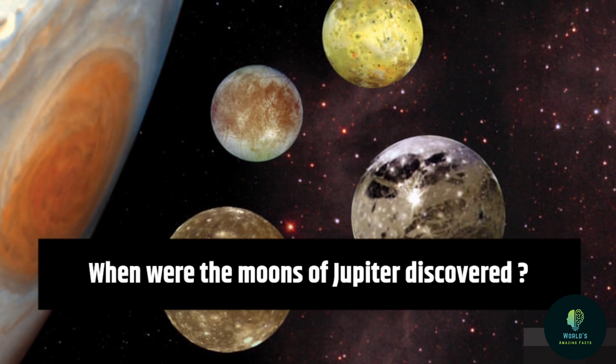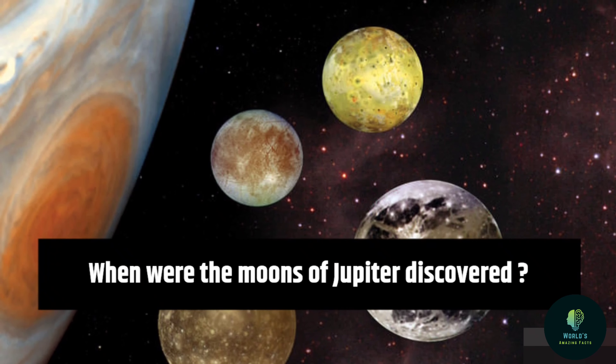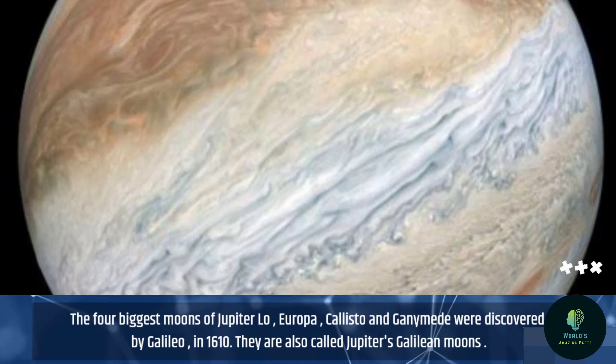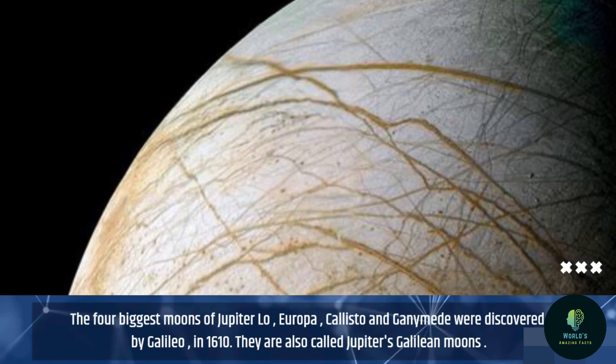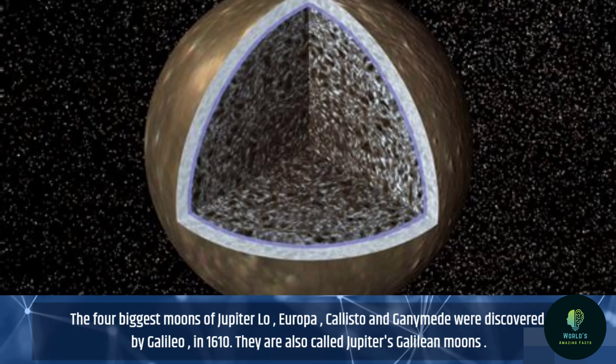When were the moons of Jupiter discovered? The four biggest moons of Jupiter — Io, Europa, Callisto, and Ganymede — were discovered by Galileo in 1610. They are also called Jupiter's Galilean moons.